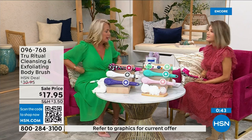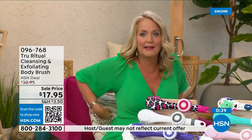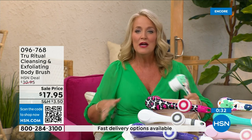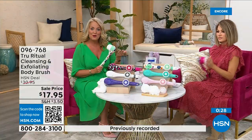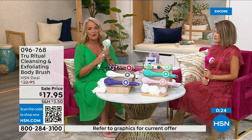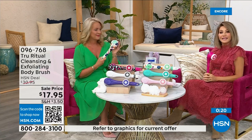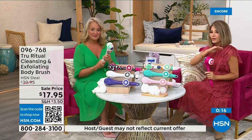Think about how many of us fasten our bra on the front — because getting back there is a lot more challenging. Now think about when you're soapy and wet in the shower trying to bend over and get to those areas. If you know somebody who has those challenges, get this for them. In the white, there's less than 400 left — that's how fast these are selling.